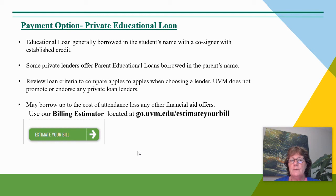The amount of the private educational loan can be up to the cost of attendance, less any other financial aid offers that the student is receiving — scholarships, grants, and federal direct loans. We ask you to use our billing estimator located at our webpage, go.uvm.edu/estimate-your-bill, to get a good idea of what amount you might need to borrow for the academic year.